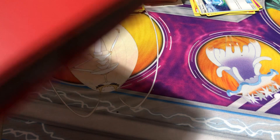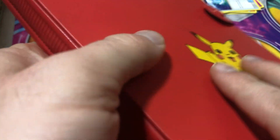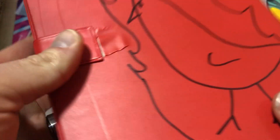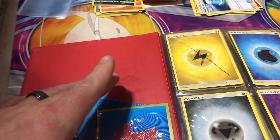Hey guys, welcome back. Today I present to you — I wish it was in better condition — another giveaway binder, a lot thicker than the last one, so there are a lot more cards in this one. We'll go ahead and go through what's in here.